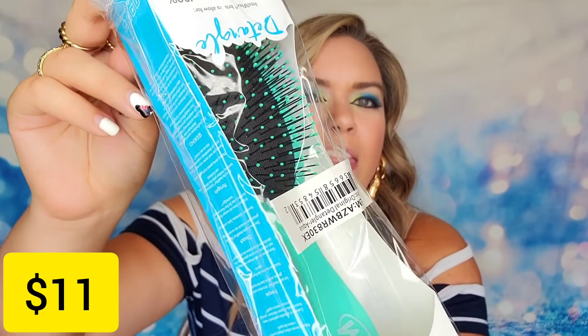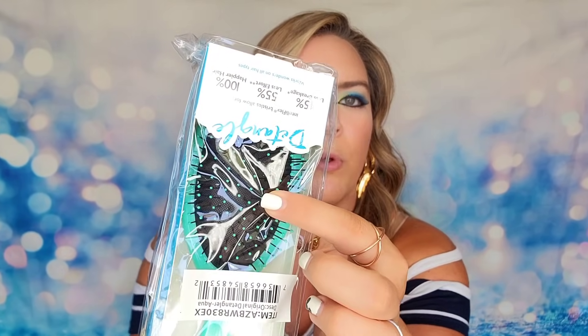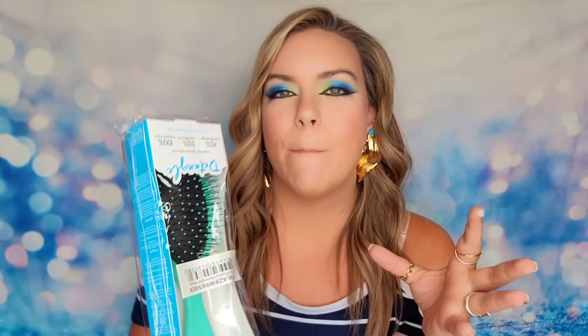Next we got the Wet Brush — their original detangling wet brush in the color Aqua. These are the only brushes I will use on my hair, and even my hairdresser only uses these as well. They work well even on wet hair without causing breakage, thanks to flexible coated bristles that bend with your hair rather than pulling and ripping. It's a full-size brush that glides through tangles without breakage or pain.